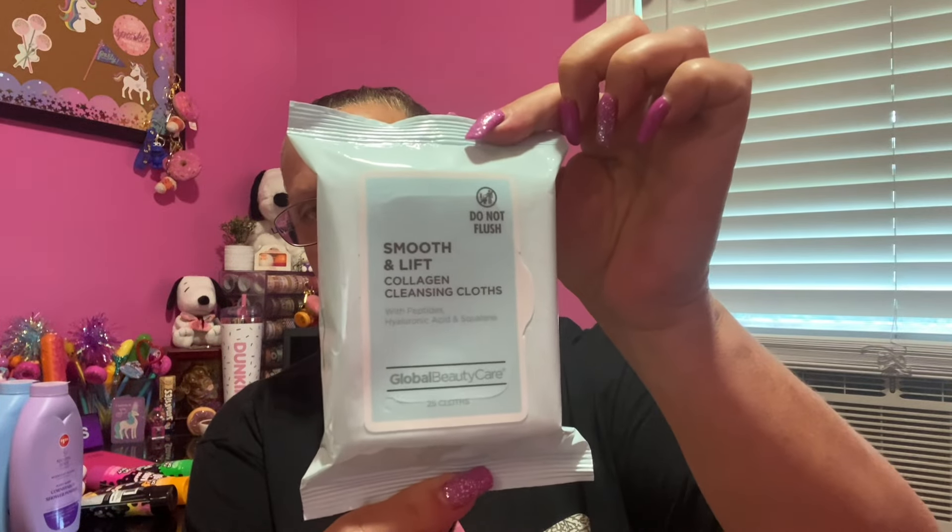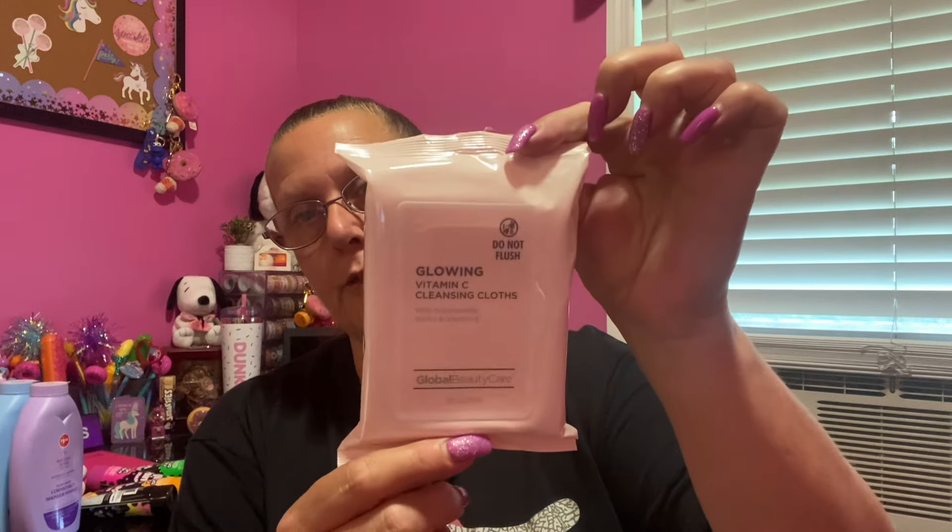Over where you get your face masks, I found these by Global Beauty Care. You get 25 cloths — this one is for smooth and lift, collagen cleansing wipes with all kinds of different chemicals I probably can't even pronounce. I don't really have a favorite wipe; I'm still on the search for one that works really well. I still think Noxzema takes off mascara the best. I also found another one by Global Beauty Care with 25 cloths — this one is glowing with vitamin C. So I grabbed those as well.